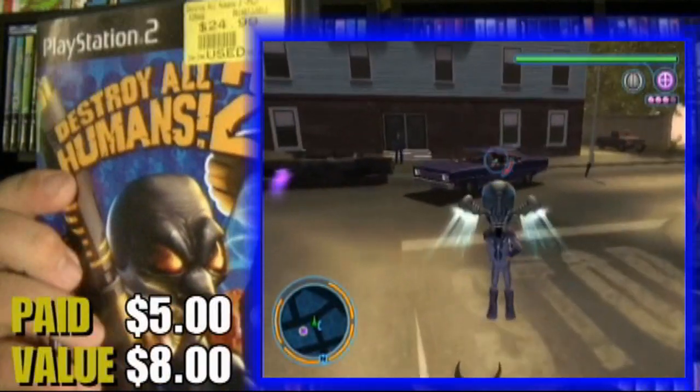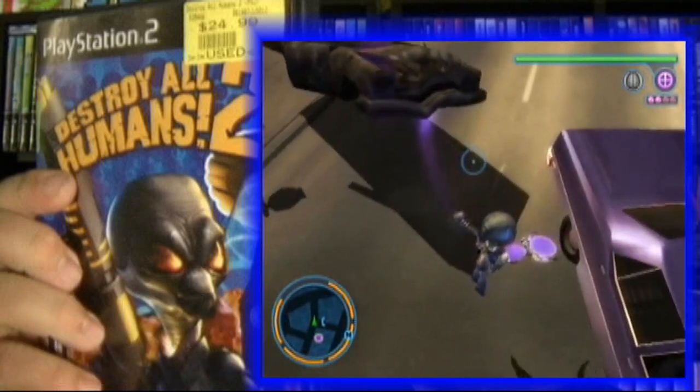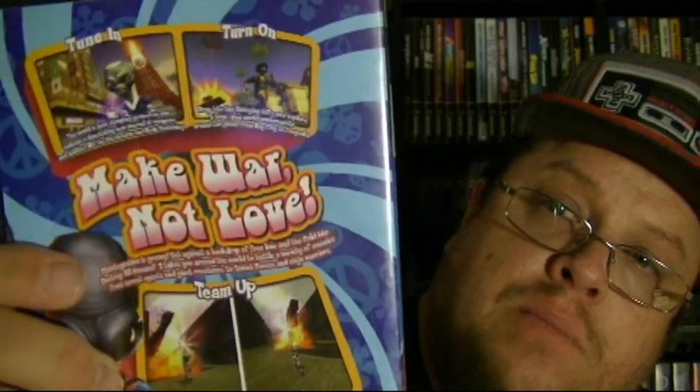The first one I got — I had the first game in the series but I didn't have the second one — and that is Destroy All Humans 2. I hear this one is a lot of fun. I don't know if it's better than the first one, but the first one is definitely a lot of fun to play, so I'm definitely glad to add that one to my collection. The next one I was really excited about — never played it before, but I see a lot of people talking about it and saying nothing but great things. Definitely glad to add this to my collection, and that is none other than Clock Tower 3.